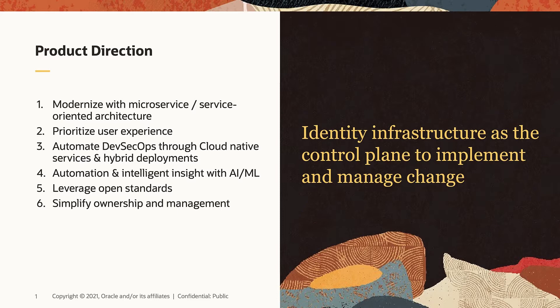Second, prioritize user experience. We prioritize and enhance user experience with cutting-edge UI technology and REST API. We have already made significant improvements in 12C by adopting Oracle's latest JetUI technologies, and we will continue to invest in UX to ensure that the Next Generation Oracle Enterprise IDM has a modernized user experience with enhanced capabilities and performance.